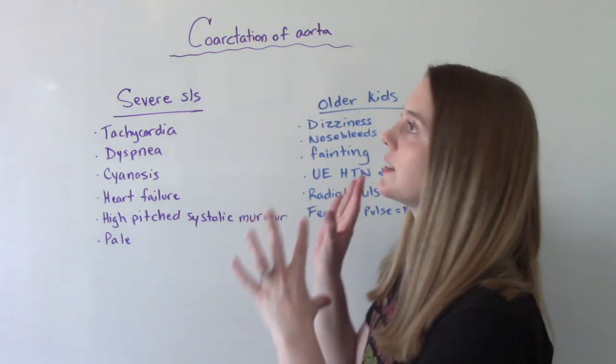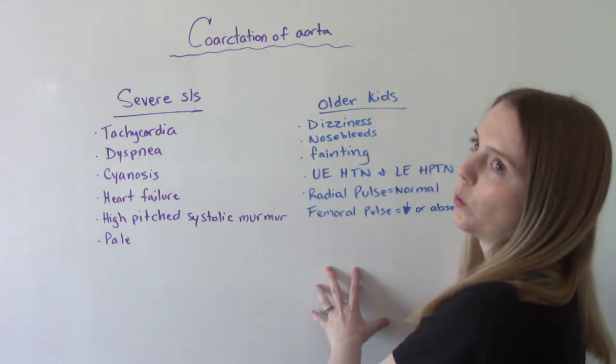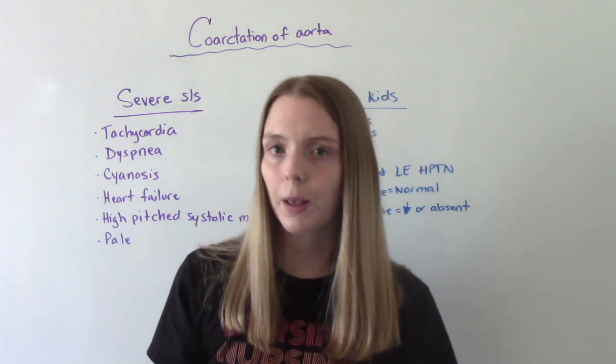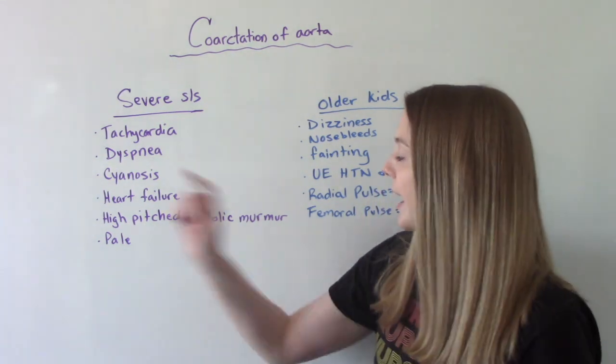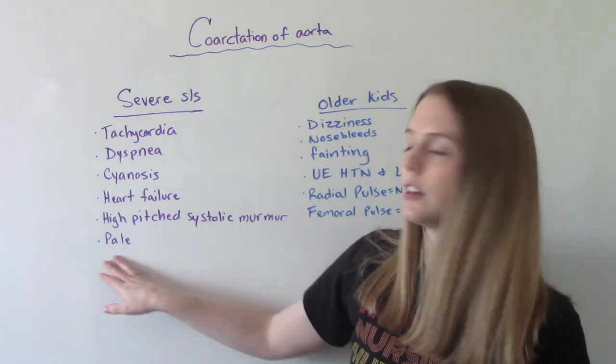When it comes to severe symptoms, we have infants and older kids. Severe signs and symptoms for infants include things like tachycardia, dyspnea, cyanosis, heart failure, a high-pitched systolic murmur, and pallor — so their skin is going to be pale.